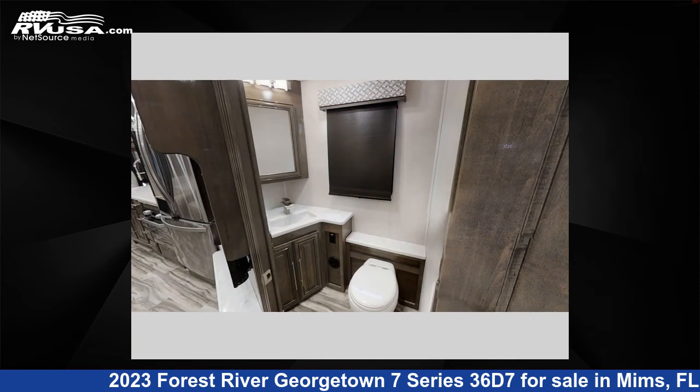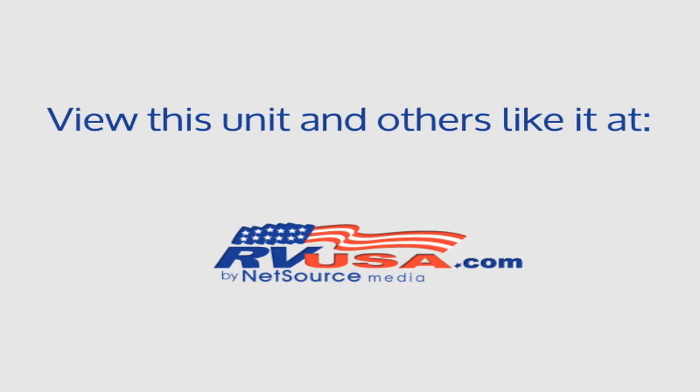This 2023 Forest River Georgetown 7 Series 36D7 is built on a Ford F53 chassis. For more information and pricing on this unit, and to see all units available for sale by Optimum RV MIMS, visit RVUSA.com.